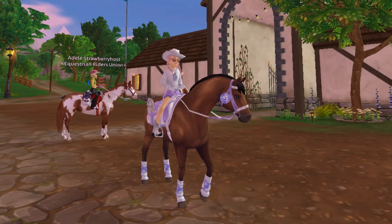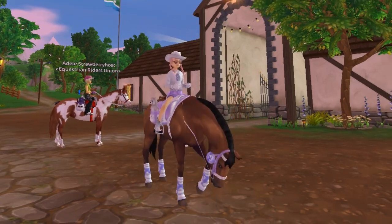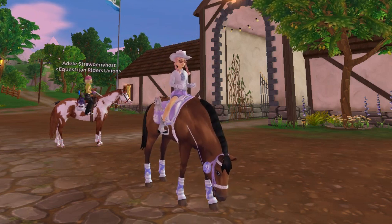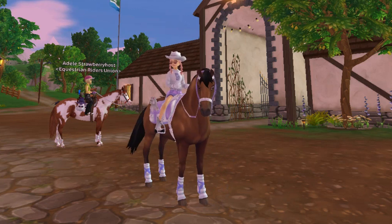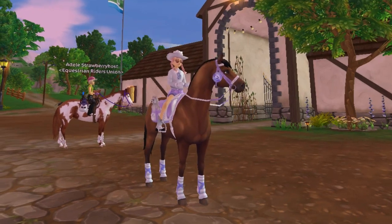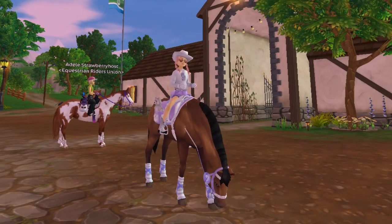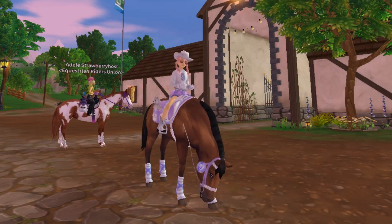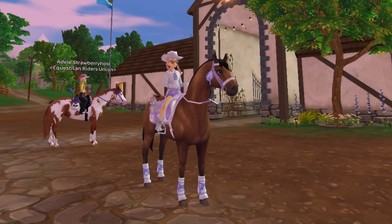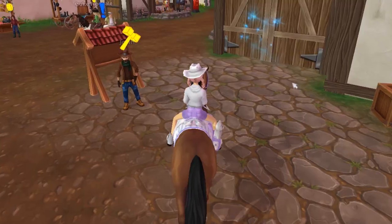Hello everyone, it's me Ivy Cherry Pie, and welcome back to my channel! I hope you're all doing really well. Today I am so excited because I got a new horse in SSO — the new Pentavian, and not just any Pentavian but the app horse. I finally finished training it and it is in my stable right now, so we're gonna have a first look at it in game.